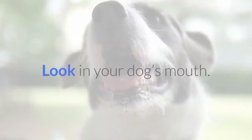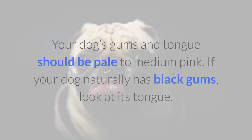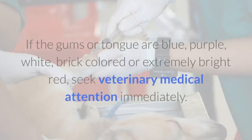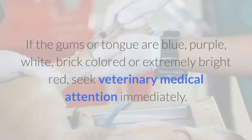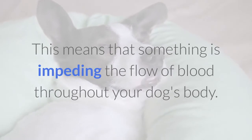Look in your dog's mouth. Your dog's gums and tongue should be pale to medium pink. If your dog naturally has black gums, look at its tongue. If the gums or tongue are blue, purple, white, brick-colored, or extremely bright red, seek veterinary medical attention immediately. This means that something is impeding the flow of blood throughout your dog's body.